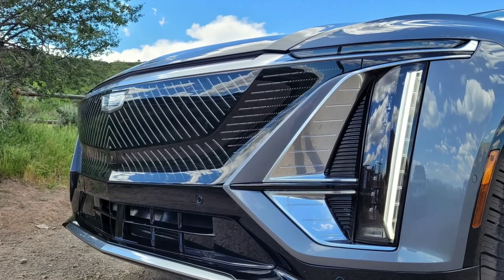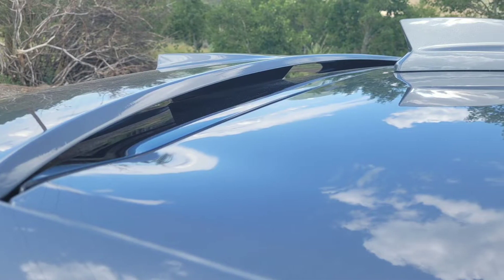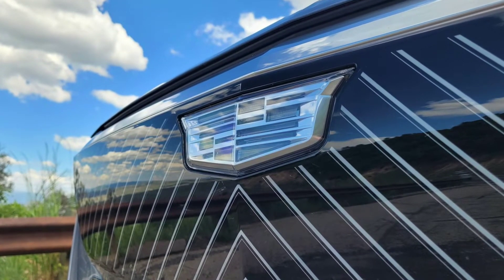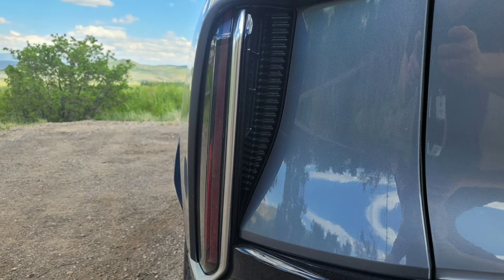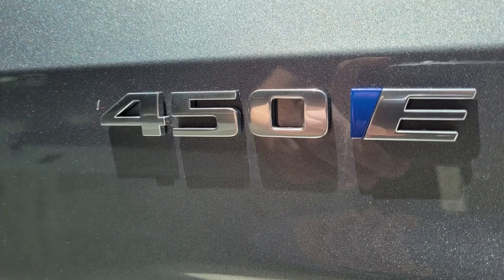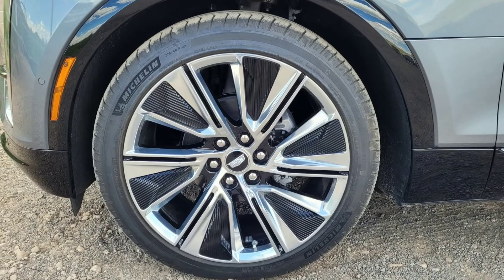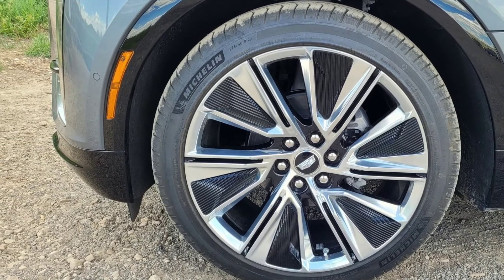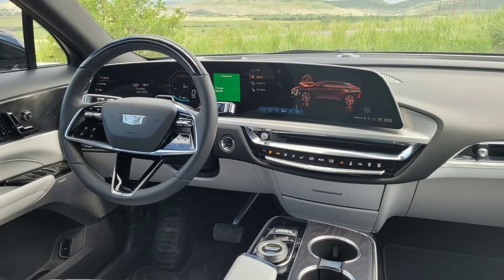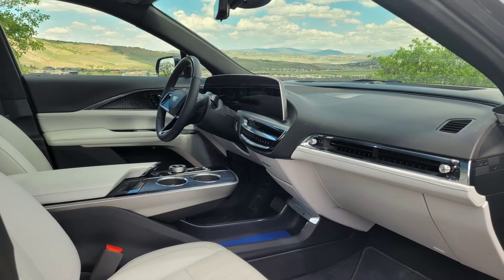Such output falls short of the astounding power offered by some pricier competitors. The Lyriq is a good-sized machine at 196.7 inches long and 63.9 inches tall — three inches longer and about the same amount lower than a current Porsche Cayenne. Those proportions make it look about a foot longer. The Lyriq has a wheelbase of 121.8 inches, nearly eight inches longer than the Porsche's, resulting in a passenger compartment that is shorter floor-to-ceiling but considerably longer than the Cayenne's. It feels more like a tall car than a typical crossover.